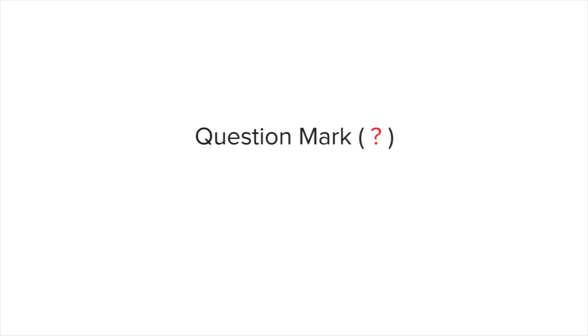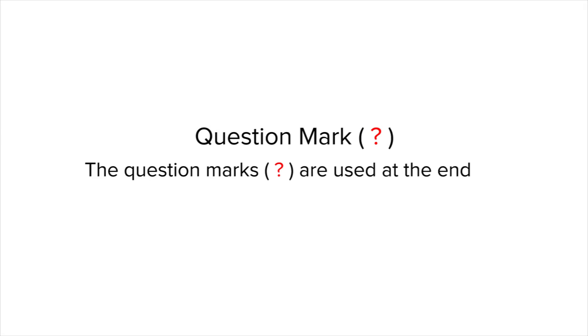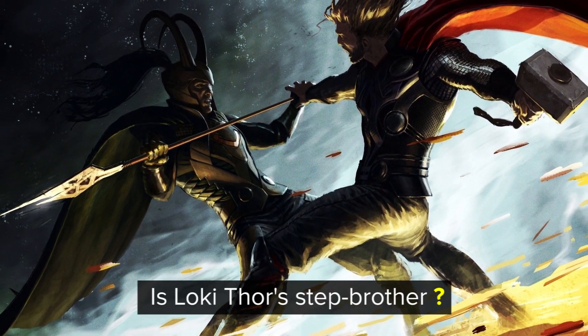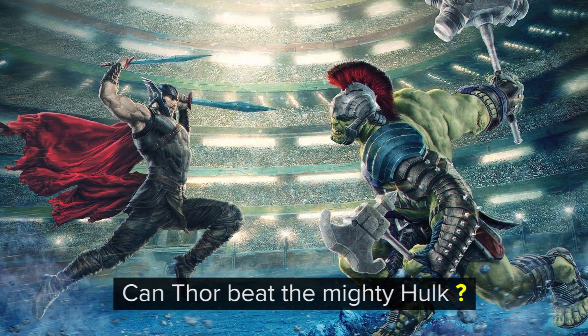The second type of punctuation is the question mark. Question marks are used at the end of interrogative sentences. For example, 'Is Loki Thor's stepbrother?' and 'Can Thor beat the mighty Hulk?'